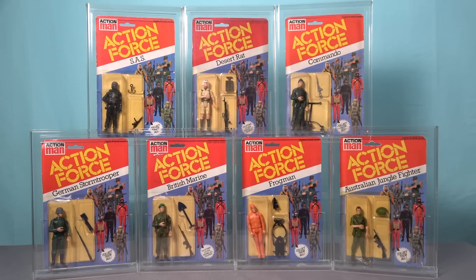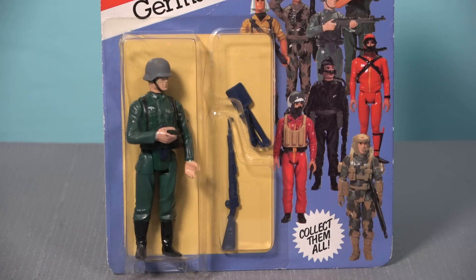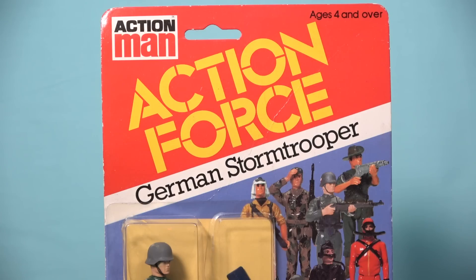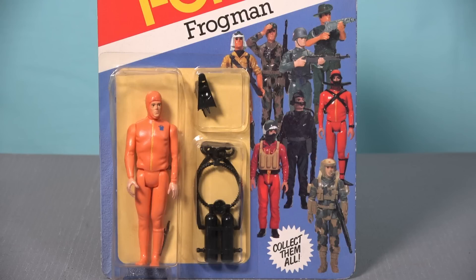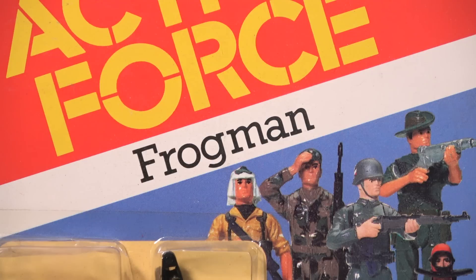The first series figures from 1982 are some of the most desirable in the line and the card backs are produced in the same size and style as carded Star Wars figures. The figures and accessories are secured to the card via a plastic bubble and the branding features the iconic yellow logo on a red backdrop. The back of the card features a cross sell showing other figures and vehicles available in the range, and the side panel on the front of the card has an image of eight of the nine original single carded Action Force figures. All of the first series figures have this artwork on the front of the card with the figure's name printed inside the white stripe, and this is the only way to differentiate card backs from series one.